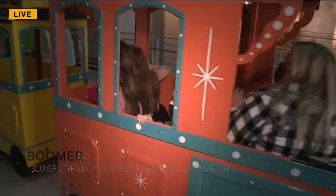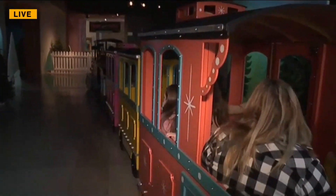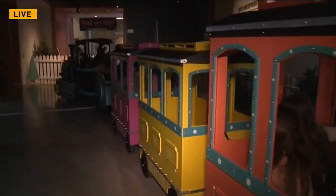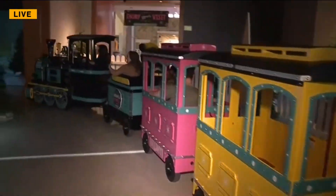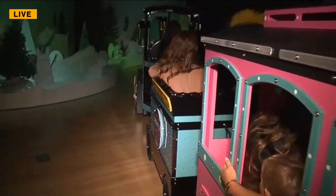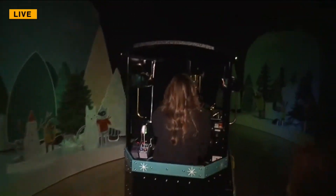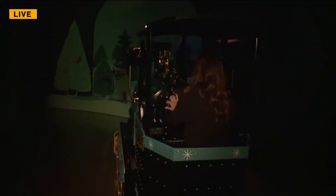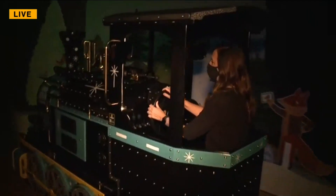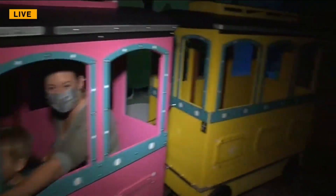This is so exciting. This is a brand new exhibit that families can check out, opening up on Friday. An opportunity to see so many fun and interactive things with the family. And it's always a fun time around Christmas to visit the State Museum because it looks gorgeous. It's decorated all over. And this is just one of the new attractions that you can check out. So our conductor, Bethany, is making sure everything is going smoothly.